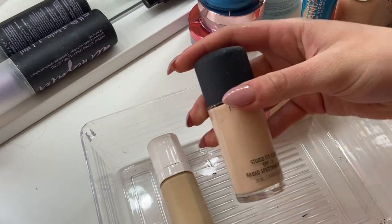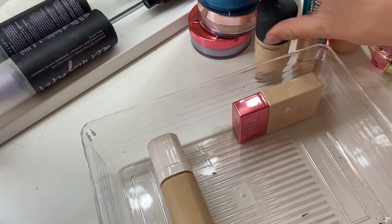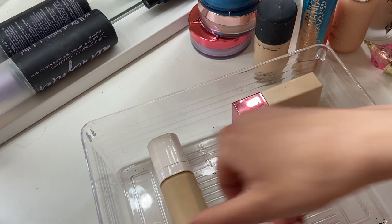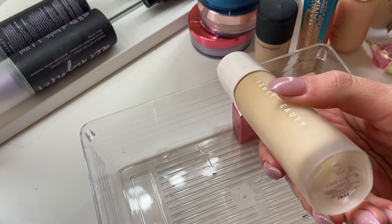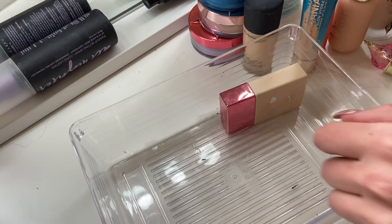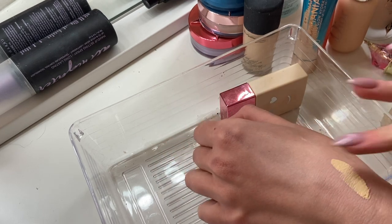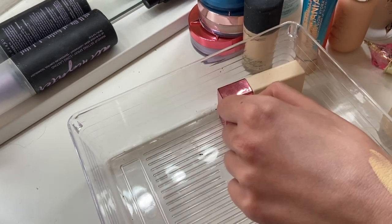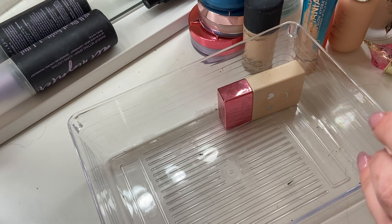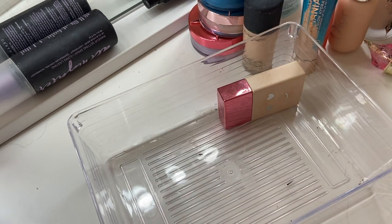My MAC Studio Fix Foundation in NC10 — I'm going to keep this one, I quite like it for full coverage. This is my Fenty Beauty Pro Filter in 130 — and if I remember correctly, this isn't even a good shade for me. It is way too yellow for me. Getting rid of this one for sure. Hopefully I can get color matched to a different one, because girl, she is not that yellow. I can't believe people let me walk around with that kind of foundation.